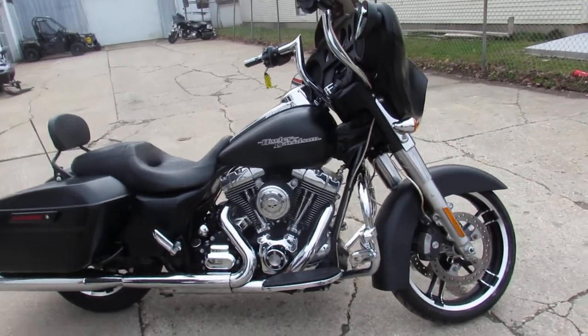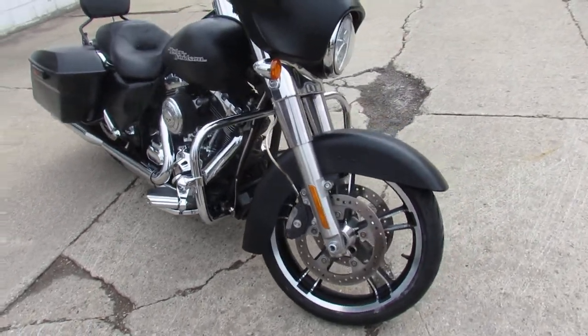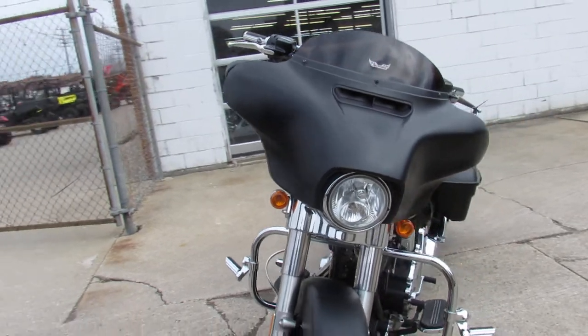Hey guys, ApprovalPowerSports.com here doing some videos on the used Harley-Davidsons we've got in stock. Over 75 Street Glides, over 300 used Harleys total.